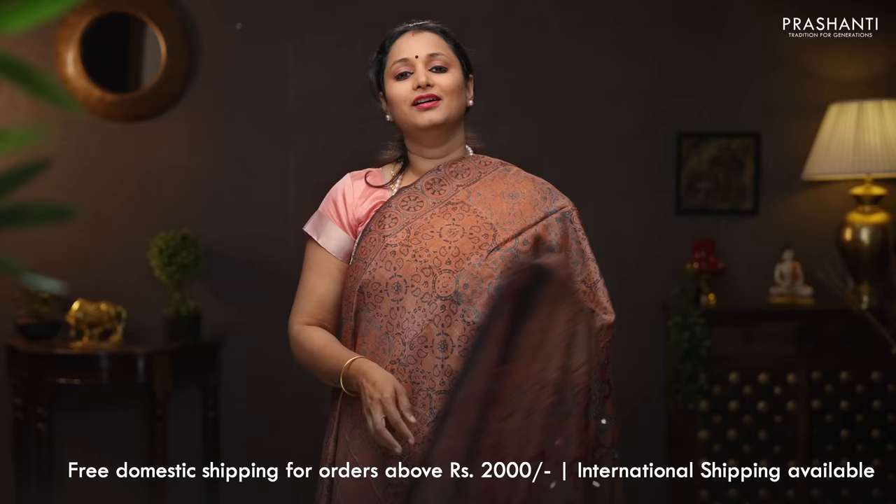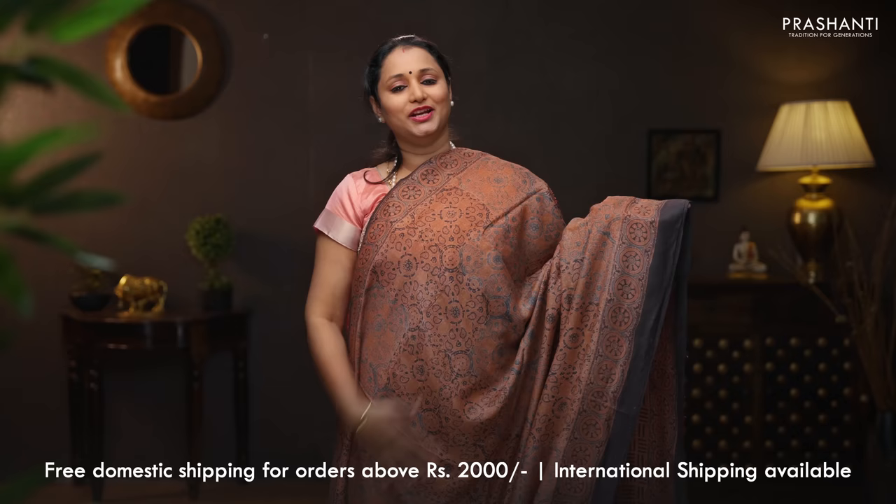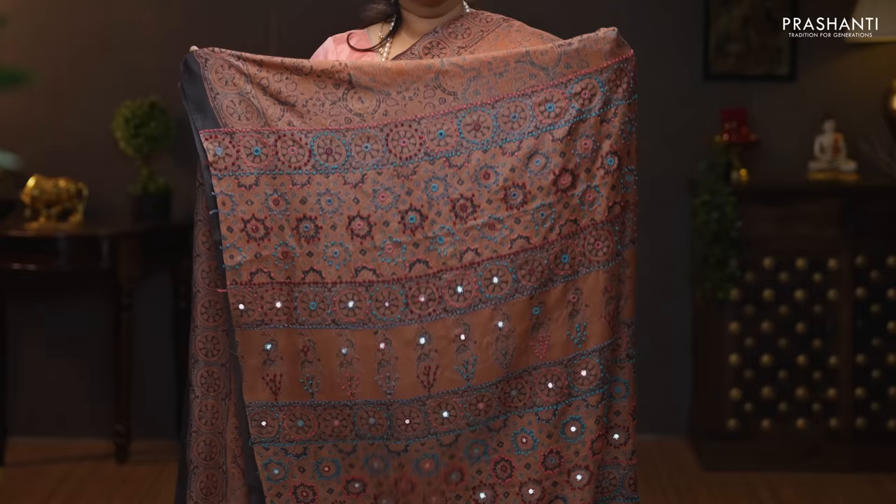This one is pure tassa with beautiful hand block printed ajrak style prints running throughout the saree. Contrast borders on either sides. An ajrak printed pallu with French knot and simple mirror work. A geometric printed blouse. Priced at 10,820.